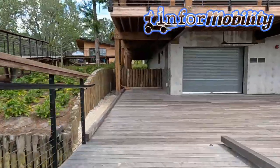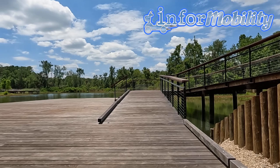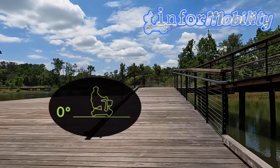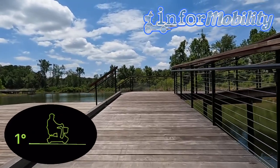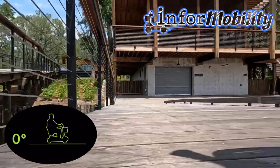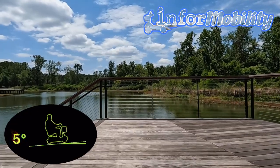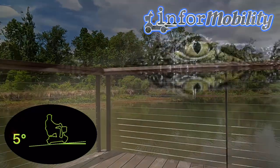Our team also tried using the ramp with a wheelchair. We found that it was relatively easy to access the boathouse dock going down, but that the push back up was quite a workout, even with a helper. However, there are no issues with safety, and we felt secure throughout the entire process because of the flat landings. The handrails also appeared designed so that someone traveling too fast, or who has lost control, couldn't accidentally roll off the end of the ramp.